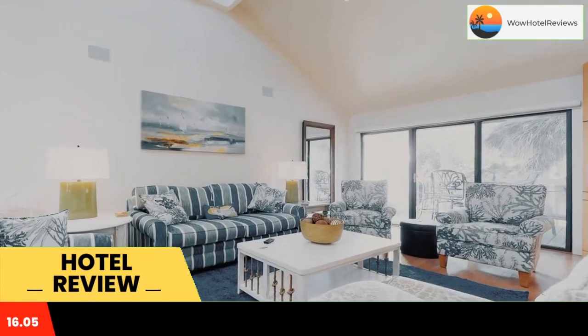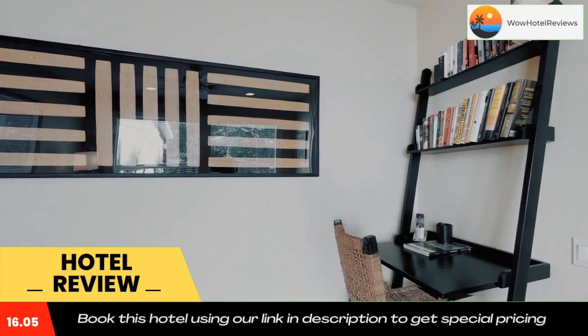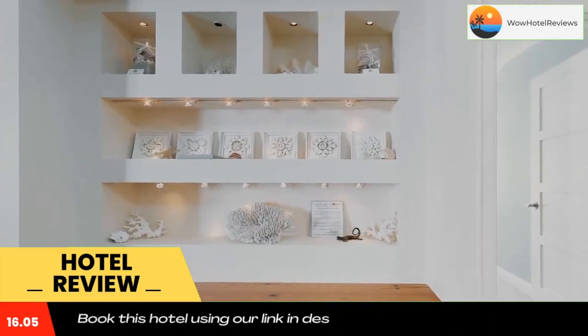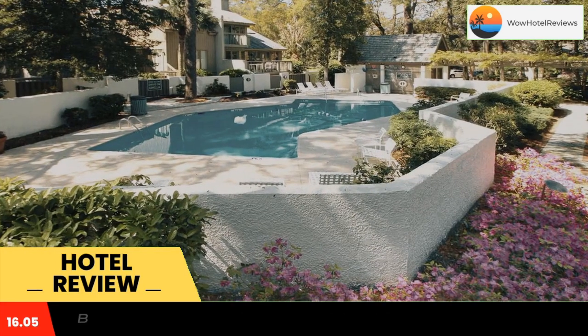Turtle Lane 4 is located in Hilton Head Island, a few steps from Hilton Head Island Beach South and 1.6 miles from South Beach. The property has an ATM and free Wi-Fi throughout.